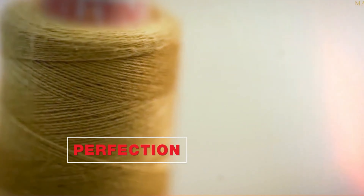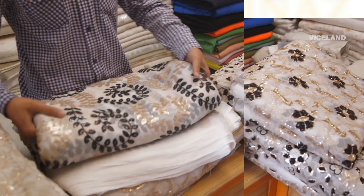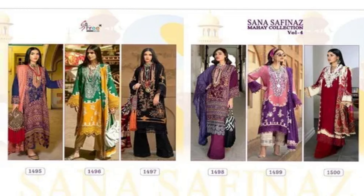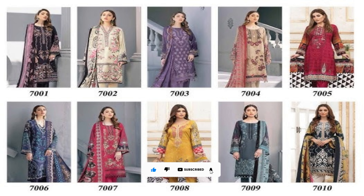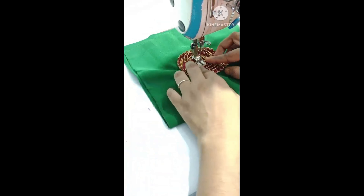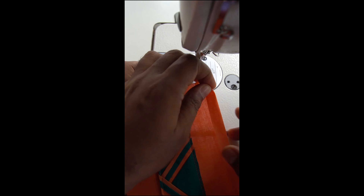Now, let's talk about some common challenges that many of us face when we decide to sew our own Pakistani dresses. First off, choosing the right pattern can be super overwhelming — with so many styles out there, how do you even pick one? Then there's fabric selection. There are so many beautiful textiles, but which one will work best for your design? And let's not forget the sewing techniques. If you're new to sewing, it can be tricky to know where to start. I totally get it, it can feel a bit daunting. But don't worry, I'm here to guide you through it all.